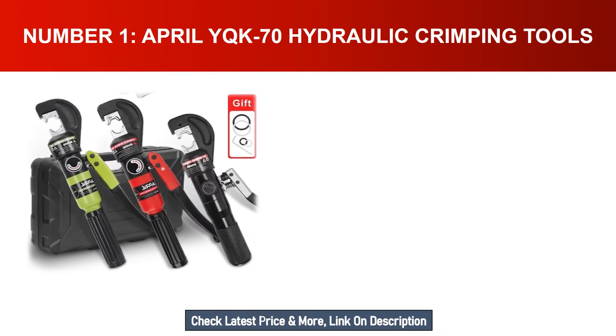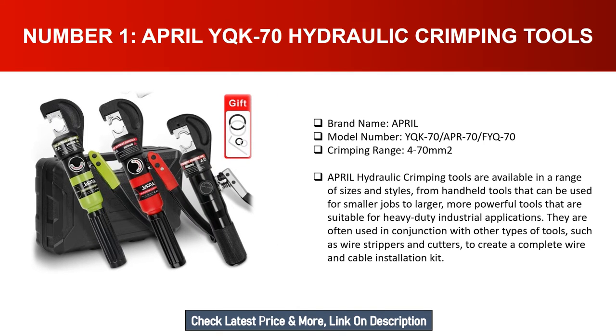Number one: April YQK-70 hydraulic crimping tools. Brand name: April. Model number: YQK-70 / APR-70 / FYQ-70. Crimping range: 4 to 70 mm². April hydraulic crimping tools are available in a range of sizes and styles, from handheld tools that can be used for smaller jobs